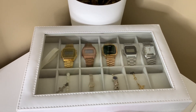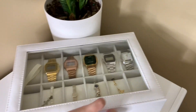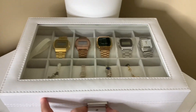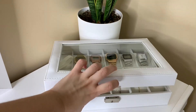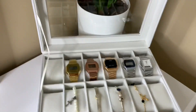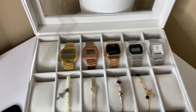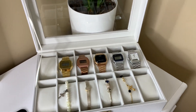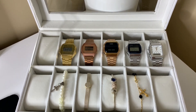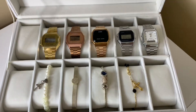On this section right here, we have my watch box slash bracelet box — it's from my auntie. It's really nice. This is her gift to me just this Christmas. I like it, it's so classy. And then there's my Casio watch and Pandora bracelets.